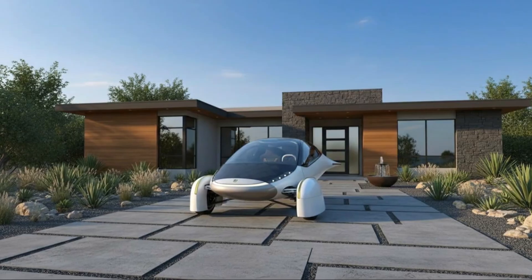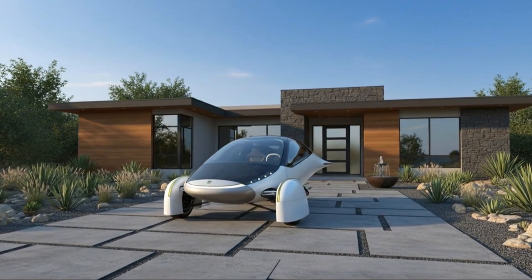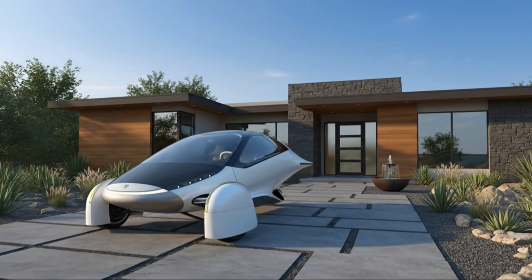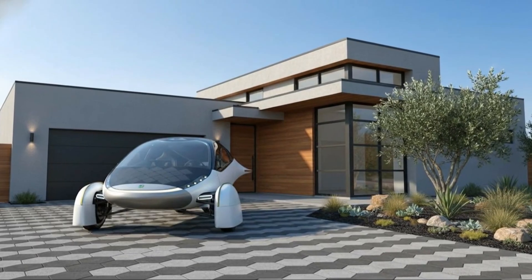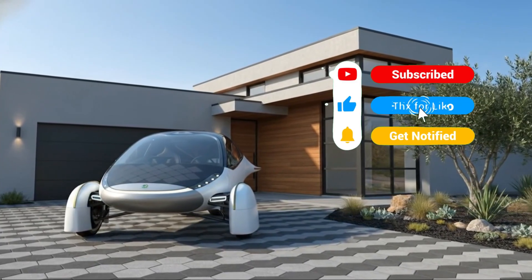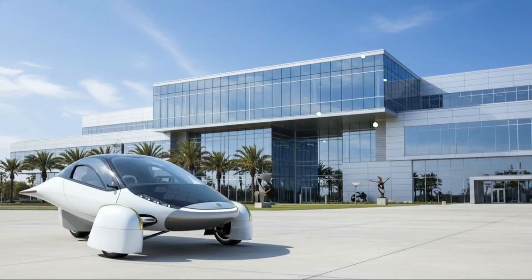This commitment to fairness extends to the community. Much of Aptera's funding has come from everyday supporters — more than 15,000 individual investors and tens of thousands of reservation holders. The company focuses on pricing that rewards early supporters, protects long-term affordability, and sustains a healthy business. Chris compares it to the Costco philosophy: reasonable margins, high value, and a long-term relationship built on trust.